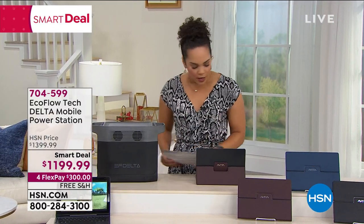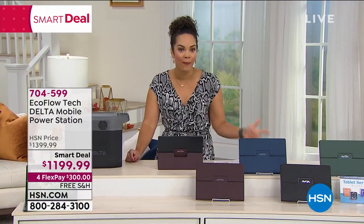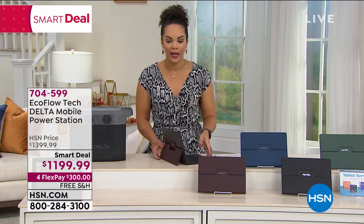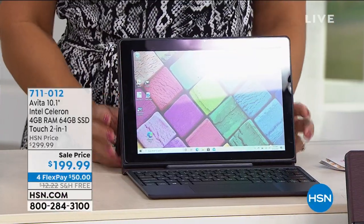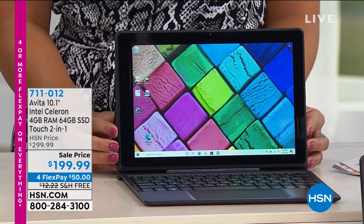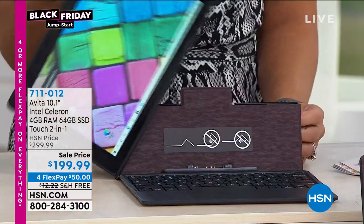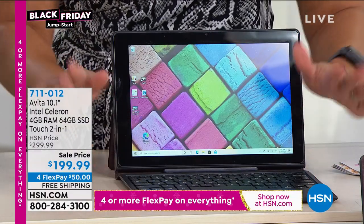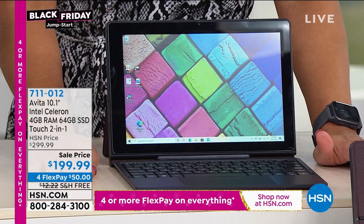But first we're going to start with something we're all using right now — whether it's our tablet or our laptop. Now you don't have to pick one or the other; you can have both. Coming from Avita is our two-in-one tablet. It has 64 gigabytes, so you can have thousands of photos and videos, stream things, or use it as a tablet. It just comes off magnetically, and you pop it back on when you want to type. This comes with Windows 10 S mode — our guest will explain that — but basically you don't have to worry about a virus.